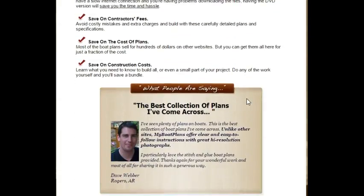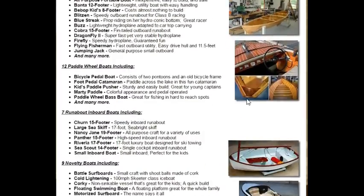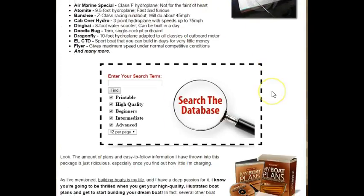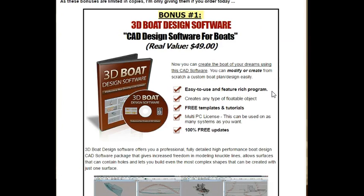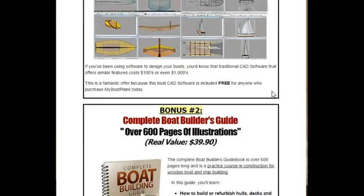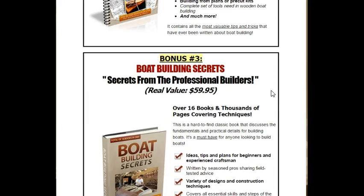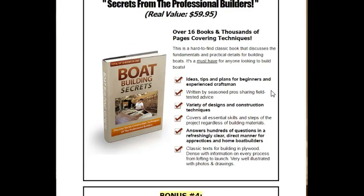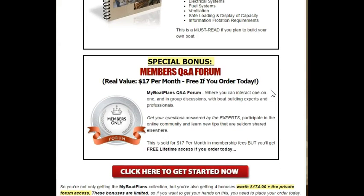You're also going to get some bonuses, as mentioned before — like the CAD software. Let me just move down to where the bonuses are. There's the 3D boat design software with free updates for life, and you're also going to get the complete boat builder's guide, which is over 600 pages of illustrations, some boat building secrets, the boat safety regulations guide, as well as a free membership to a forum where you can connect with like-minded people and help each other with your boat building questions.